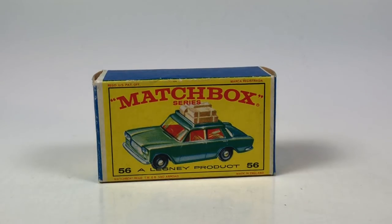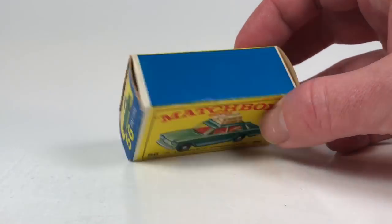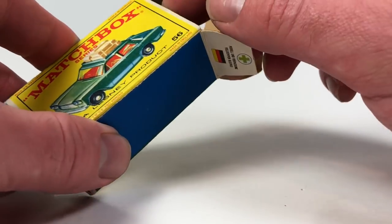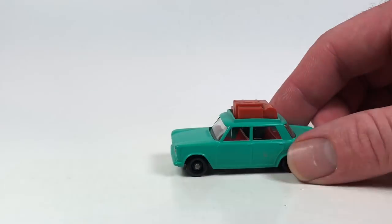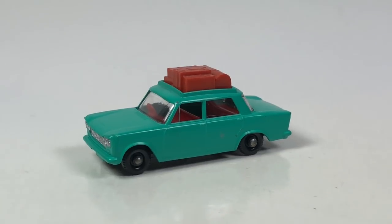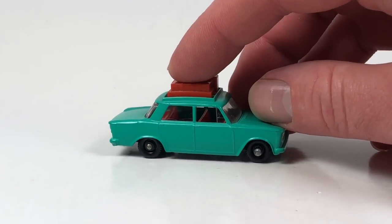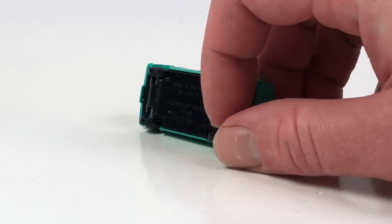We're going to start with this one here. This is number 56, the Fiat 1500. This is an oldie — this very car in this color was released from 1965 to 1968. It is in very good condition, very minty. And it's got suspension.